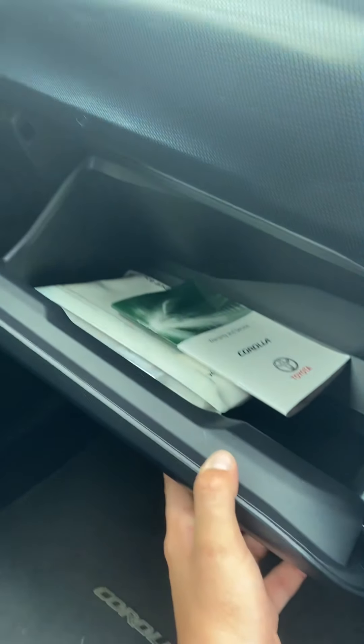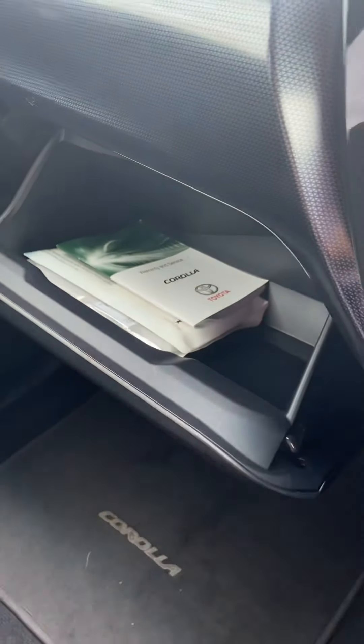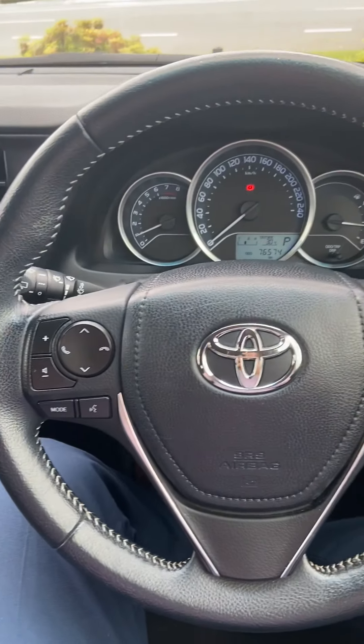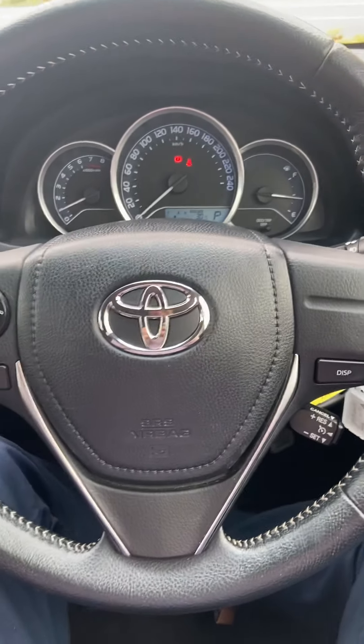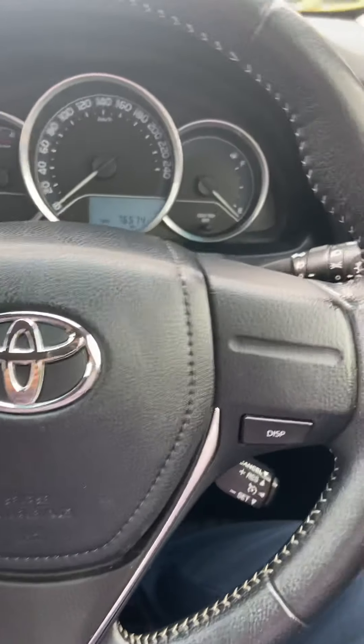Then as we come in here you can see that you do have your warranty and servicing manual as well as your owner's manuals. The vehicle has had a full logbook servicing and the last service was actually done by us during that roadworthy inspection. So as we jump out of this one and back around to the front of the vehicle.